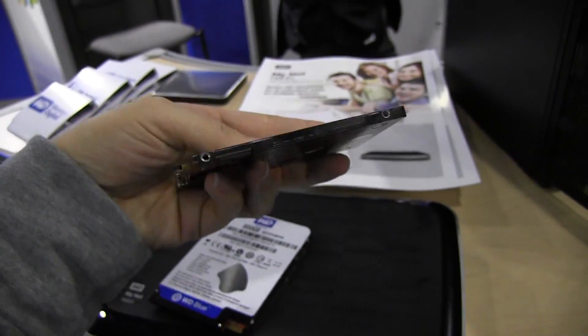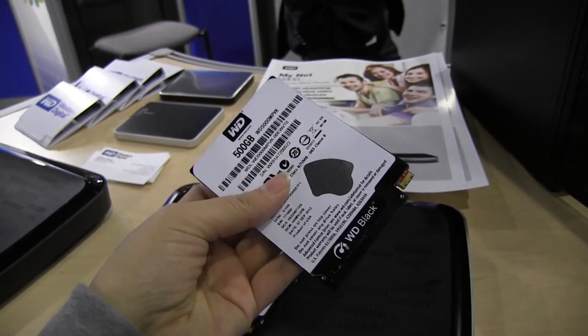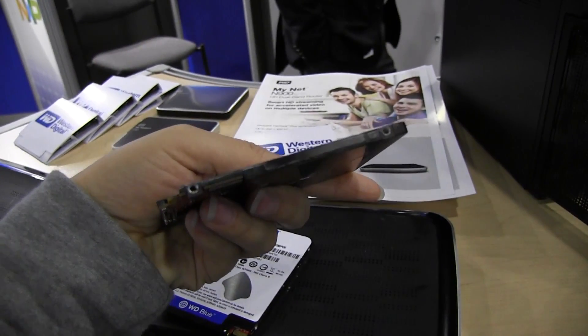But yeah, this is a little taste of what's to come. Nicole Scott from Mobile Geeks, taking a look at Super Thin Hard Drives.